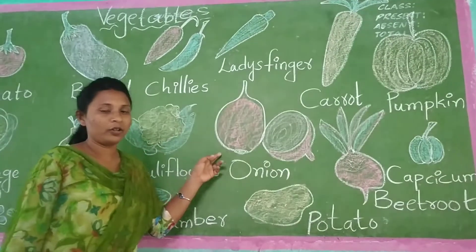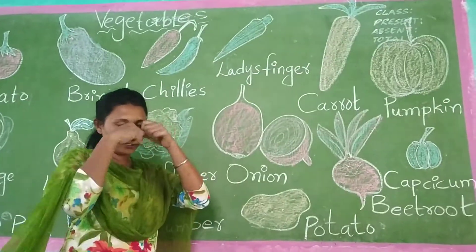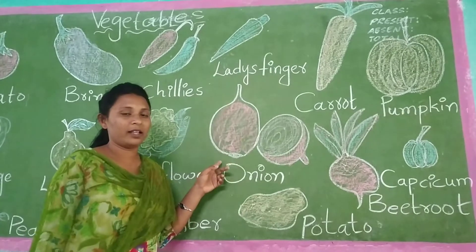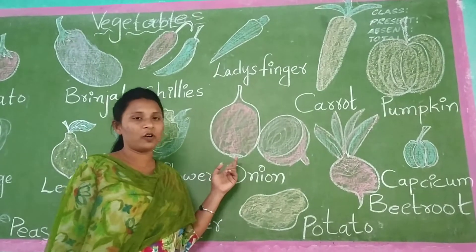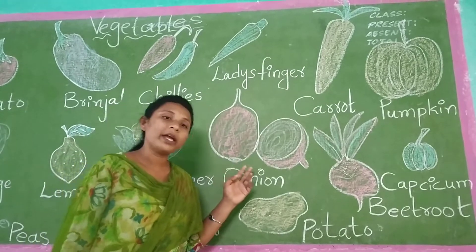Now, onion. Onion, you know? Yes. Onion will make us cry. Onion will be in pink color.